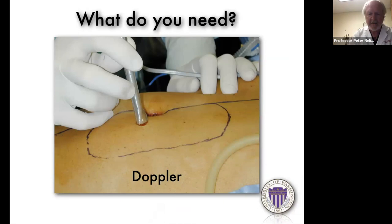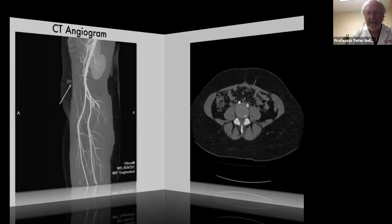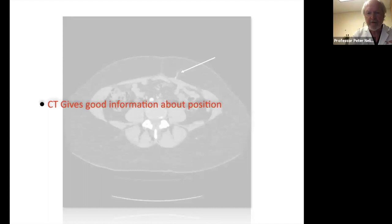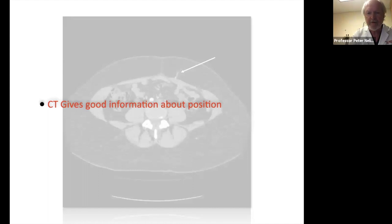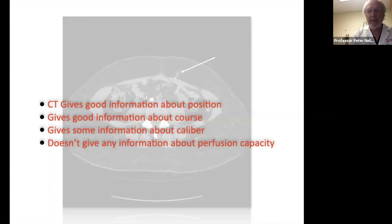CT angiography is nice to have but not absolutely necessary. It gives you good information about the position and course of a perforator — for example, you can identify a long intramuscular course, which means a more tedious dissection. It also gives some information about caliber, though sometimes a perforator looks big on CT but isn't as large intraoperatively. The one thing CT doesn't give you is information about perfusion capacity: you can see the perforator, but you don't know how large a piece of tissue it will carry — and that's where ICG, indocyanine green, comes in.